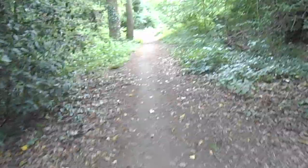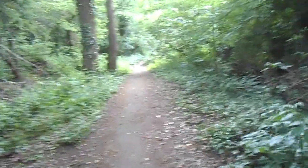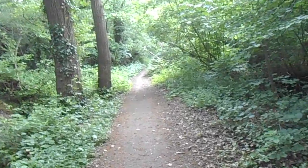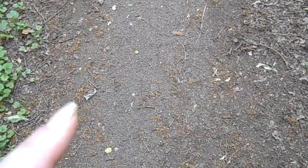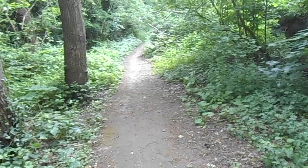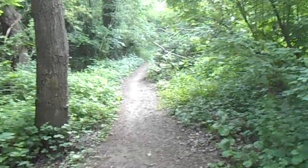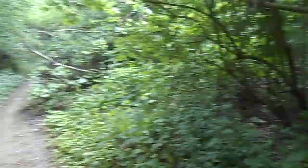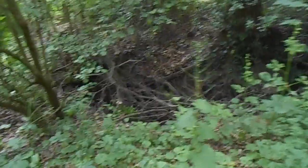Ah, I love this bit. Hopefully it'll help me to forget what I've just filmed. In recent times they have put a gravel pathway, but when we get further in it goes back to being mud pathway. And the watercourse — there is a watercourse down there.